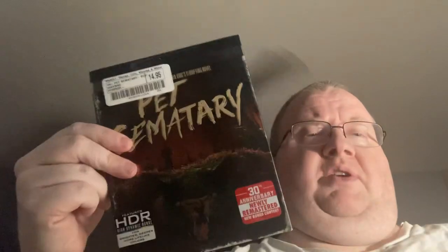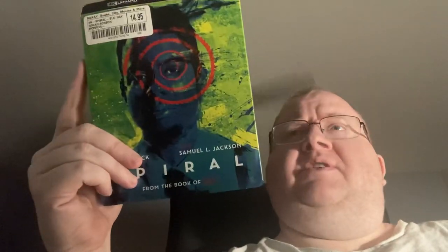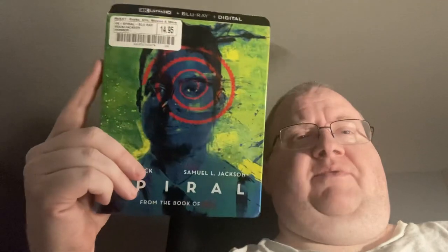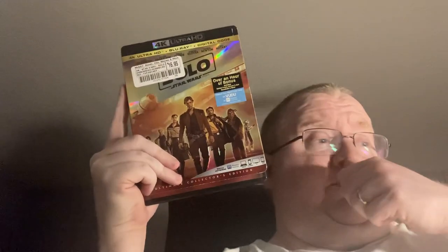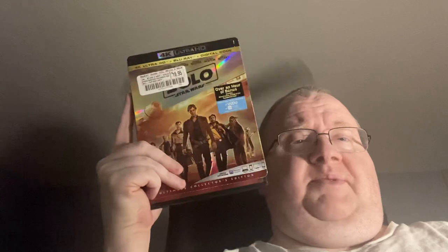Original Pet Sematary. Spiral — I wanted to see this when it came out; I never got a chance to go see it in the theater. It was delayed from the pandemic but they released it this summer, so interesting to see how that plays out. I do like the Saw series. Solo — I had a copy of this and ended up having to return it because it was scratched, completely unplayable. So this is a replacement copy.